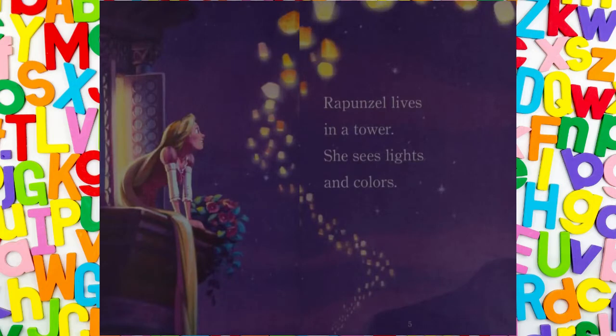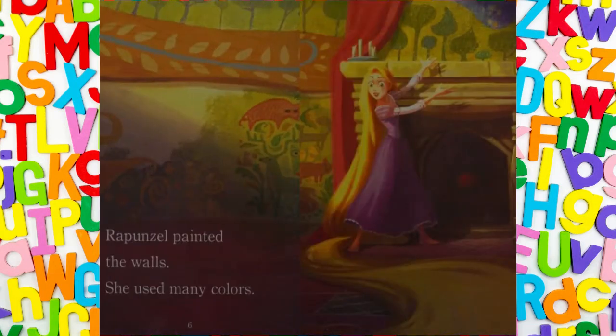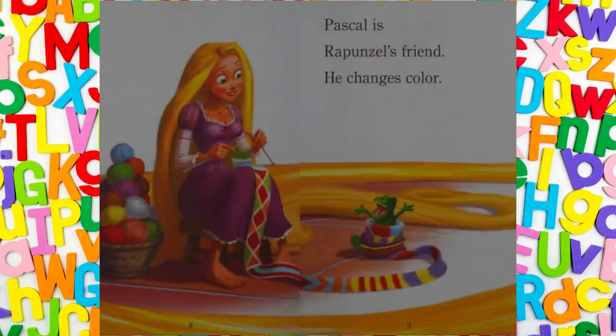Rapunzel lives in a tower. She sees lights and colours. Rapunzel painted the walls — she used many colours. Pascal is Rapunzel's friend. He changes colour.